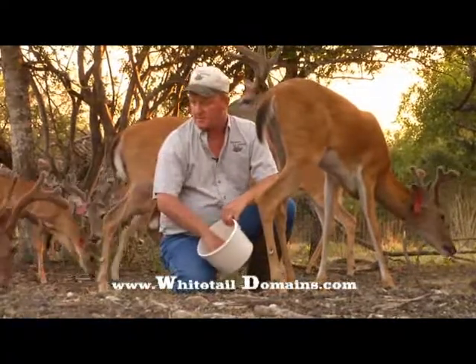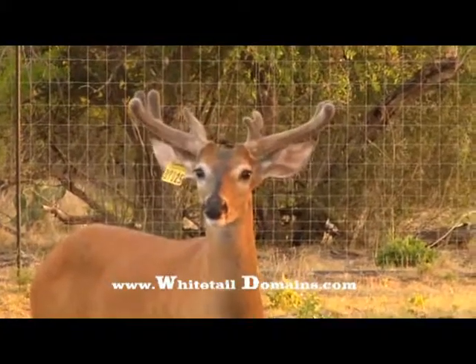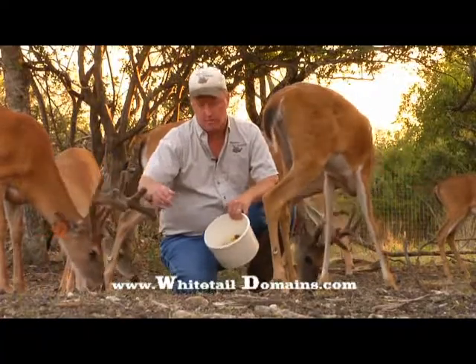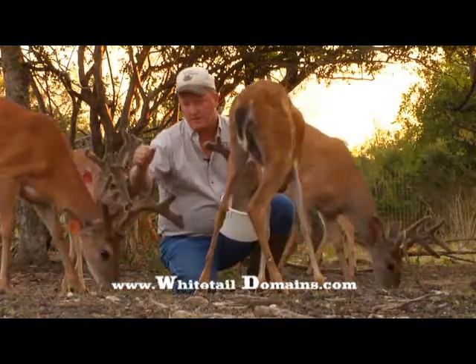This buck here looks like he's going to be a typical nine or maybe a ten point. He still has some main beam to finish out, and of course he's got a lot more points to grow. You notice the antlers are covered in velvet — those are external blood vessels — and you notice they're real blunt on the end. They're not sharp like they are in the fall; they're very blunt, very soft. These antlers are pliable.